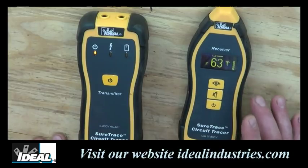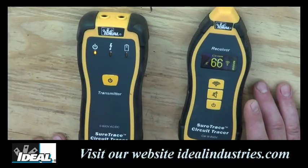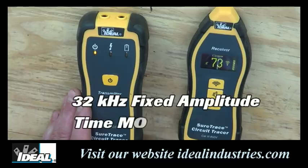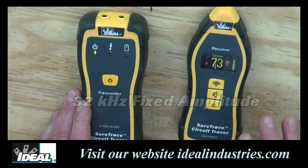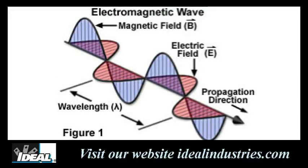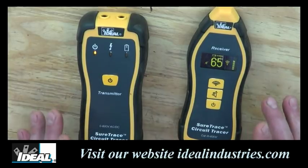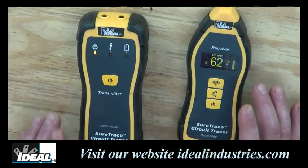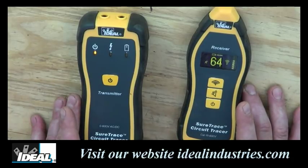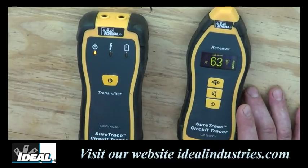The receiver provides a numeric value as well as a variable pitch audible tone that increases as the signal becomes stronger. The transmitter sends a 32 kilohertz fixed amplitude time-modulated signal that injects a voltage onto the circuit to be traced, which then induces an electromagnetic field. The tracer has over twice the battery power of any competitive unit and produces a very strong signal. The digital circuitry allows it to work in even noisy electrical environments, so you will be able to trace cables into parts of the building you haven't been able to trace before.